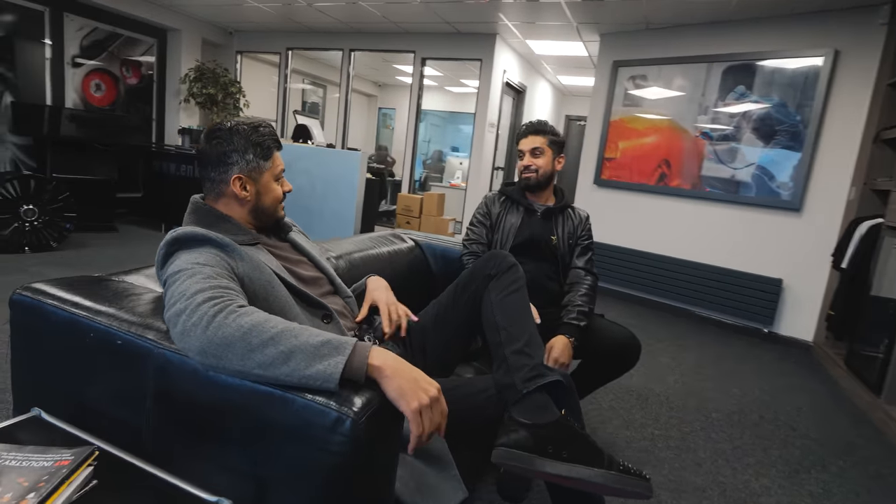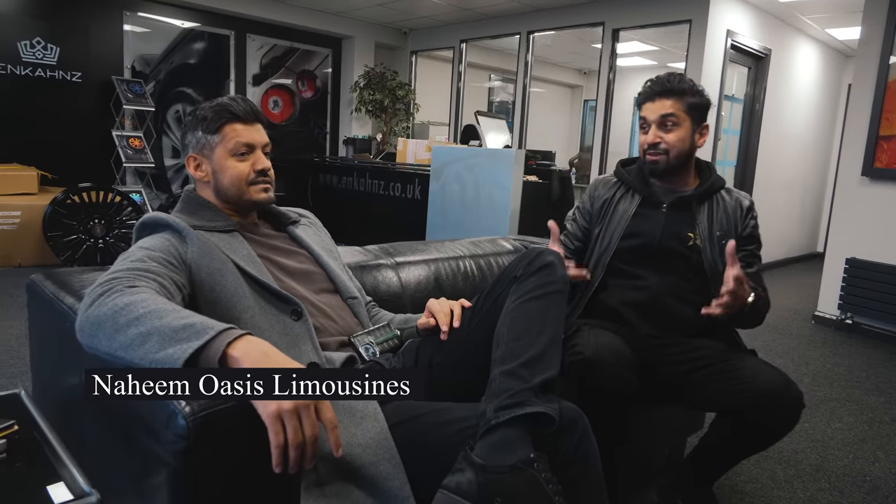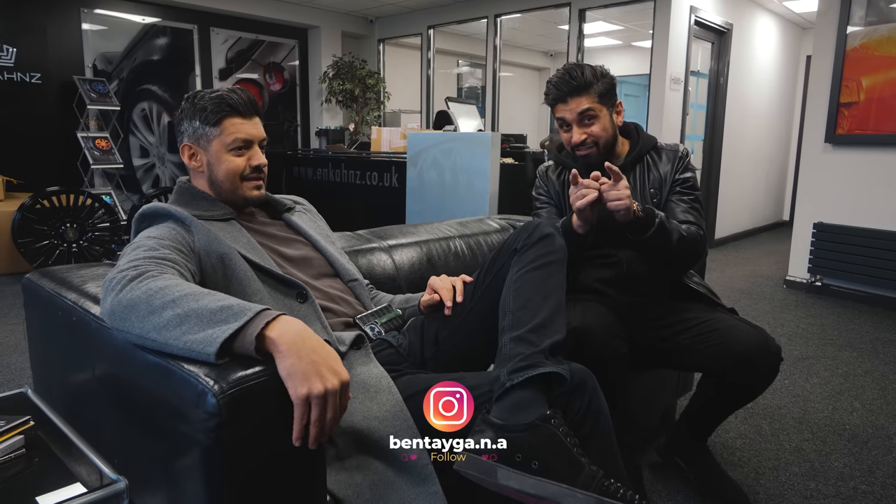Thanks man, you like it? Are you dressed in grey for a reason? Grey is my favourite colour, though I'm also full of black — black is also my favourite colour. You're going to love working with this car then. This is my friend Naheem, very popular on Instagram — his link is down below. Make sure you follow him — all the best supercars in Bradford.